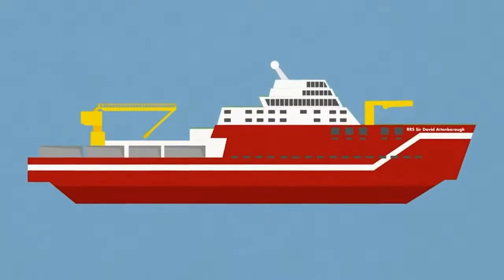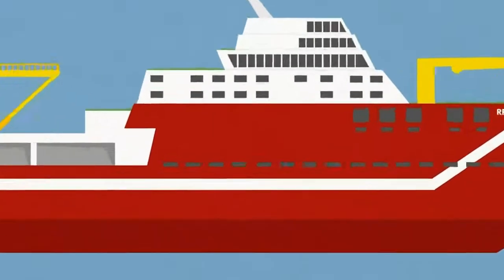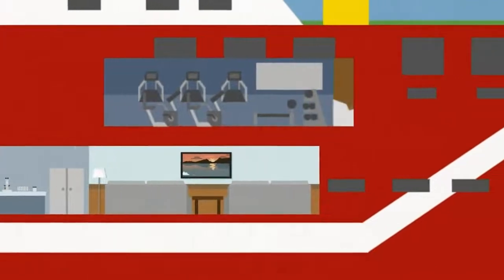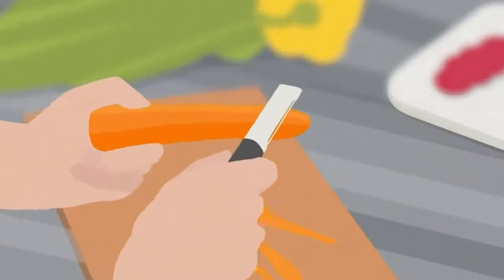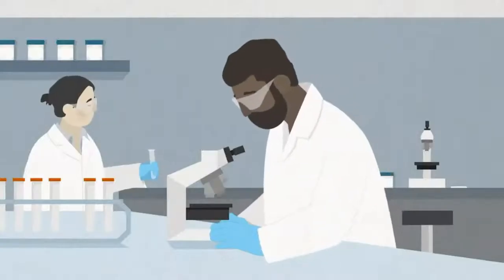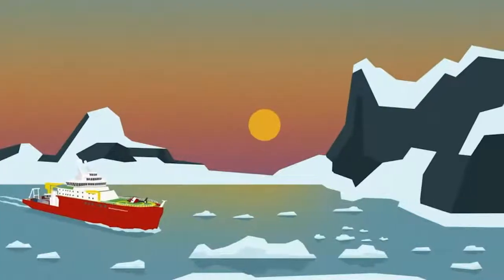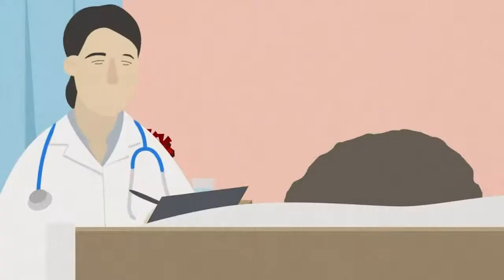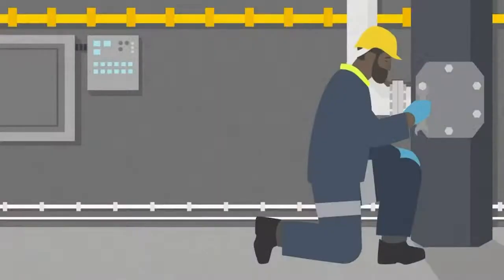The ship is a floating city with everything needed to live and work at sea, from state-of-the-art labs to a TV room, fitness centre, and even a sauna. Meals on board are buffet style with a mix of cuisines. Scientists and researchers study subjects ranging from chemical oceanography and marine geology to zooplankton ecology. The ship can be at sea for 60 days, so the crew must be prepared for anything, with a small hospital staffed with a trained doctor and electrical engineers to keep the ship running smoothly.